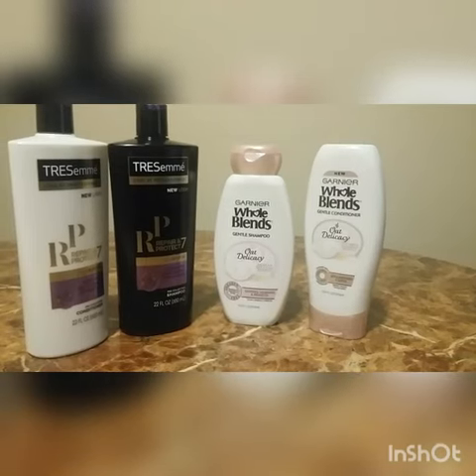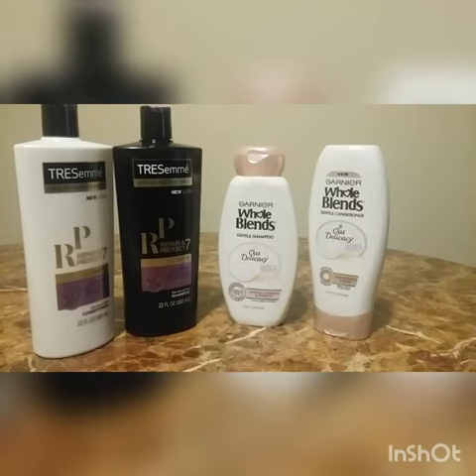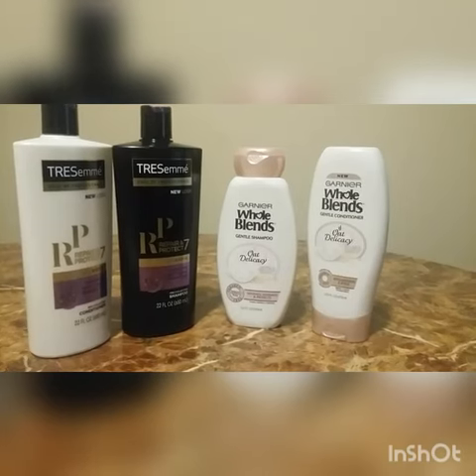I used the instant coupon $4 off of $18. This is not a great deal, but I did it anyway just so I could use that instant coupon.